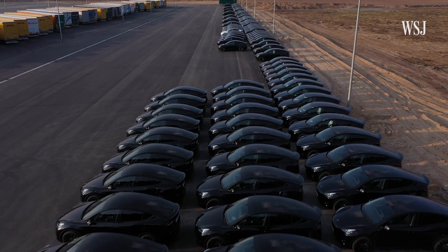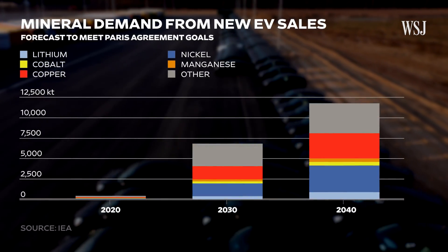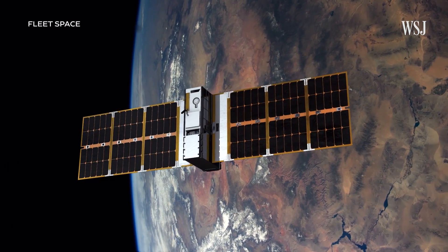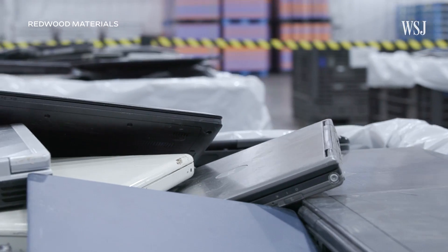As demand for electric vehicles increases, the need for their critical minerals is set to explode and dramatically outpace supply. That's pushed some start-ups to pioneer new techniques that could fundamentally reshape how we find and extract the minerals for our batteries. So what do the new frontiers of EV battery mineral mining look like?